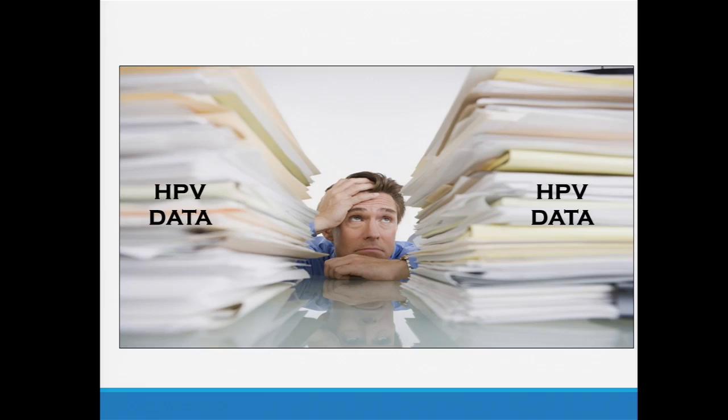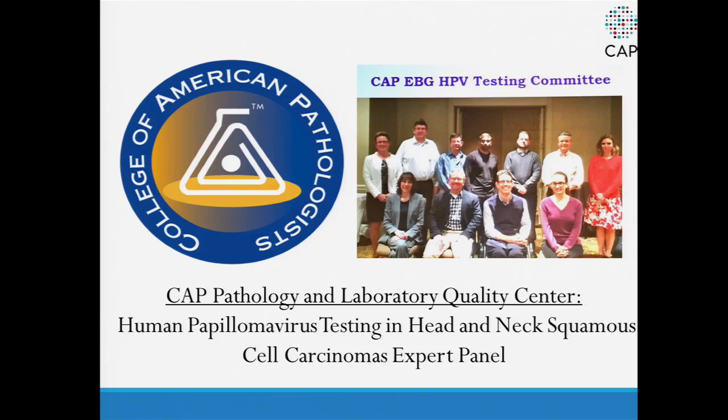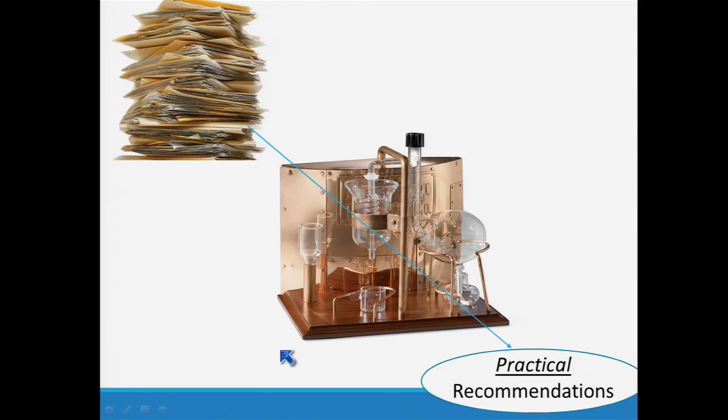So that was the goal of the CAP — putting together a panel of people, of which I was lucky to be a part, to basically come up with some relatively straightforward guidelines that we can all follow. The idea was to take all that data and distill it down into practical recommendations we can use in our daily practices.